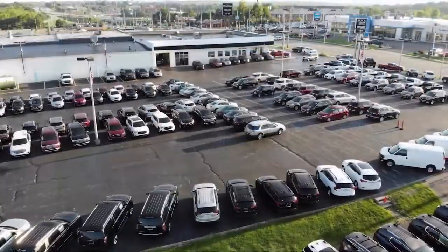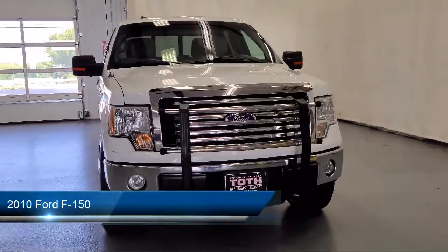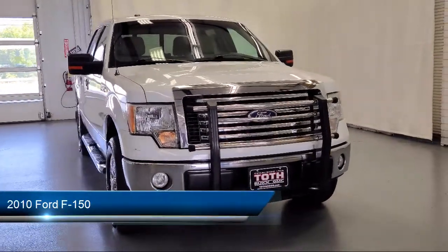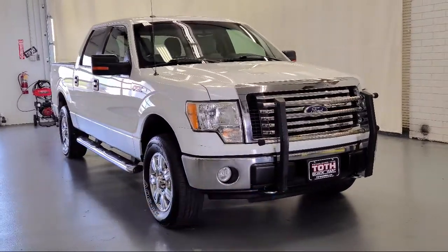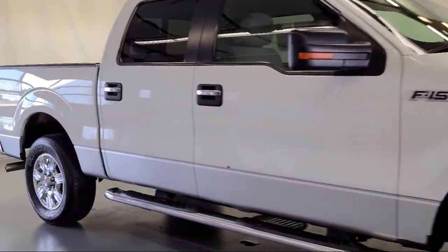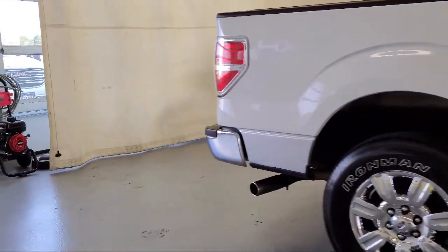Welcome to Toth Buick GMC. Here's a look at another one of our vehicles from our great selection. It comes equipped with folding split rear seat, front side curtain airbags, trailer stability control, multifunction remote keyless entry, ventilated disc front brakes, and rear side curtain airbags.